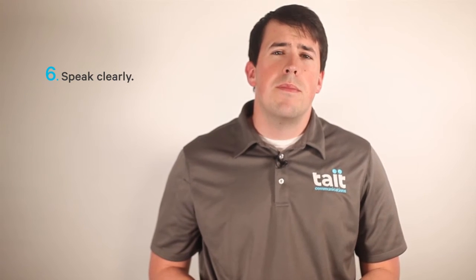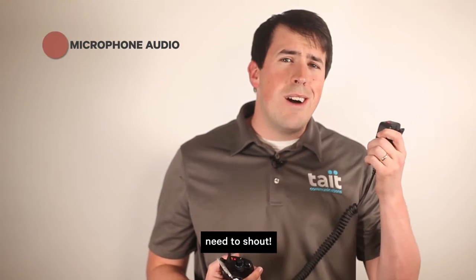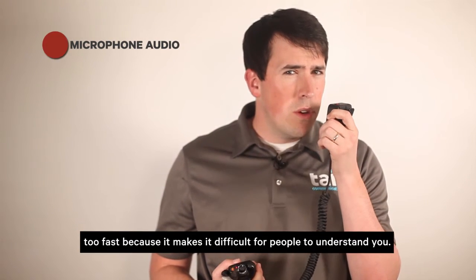And sixth, speak clearly in your normal voice. That means you don't need to shout, and you don't want to speak too fast because it makes it difficult for people to understand you. Divide your message into natural phrases rather than individual words so that what you say flows smoothly. Following these six principles when you use your radio will improve audio clarity and therefore increase safety.